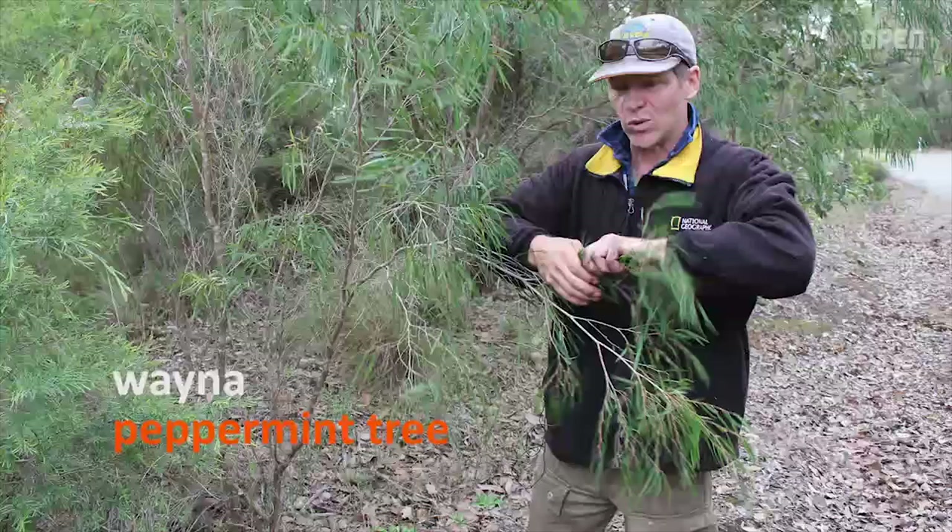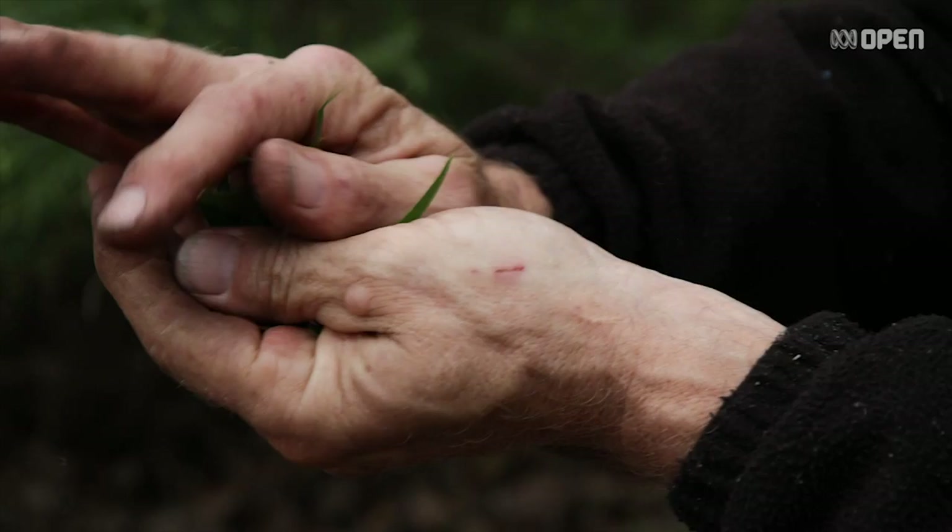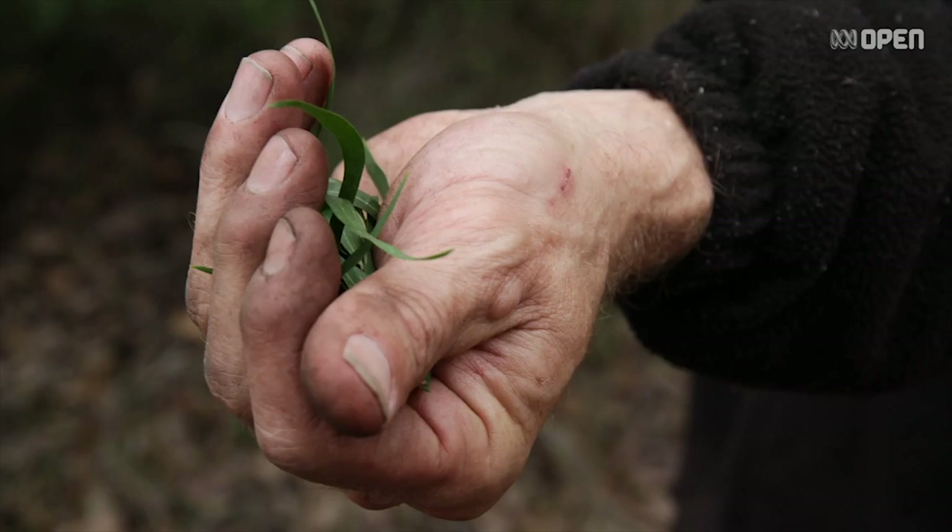Peppermint wainer. A lot of our women's digging sticks are called wana and they're generally made from this particular tree. So it's a tool tree but it's also medicine. A lot of our trees have got that eucalypt in them and they're really good for headaches and congested nasals. Just crush it up and you can hold it to your nose for five minutes.